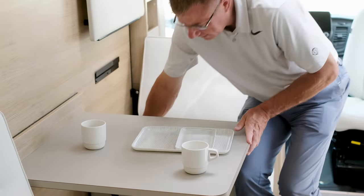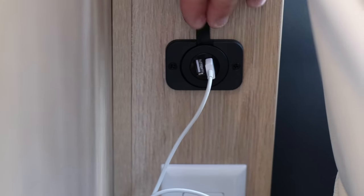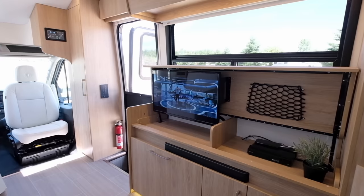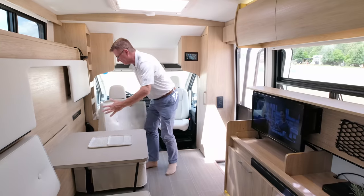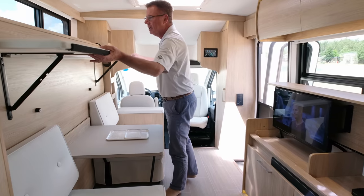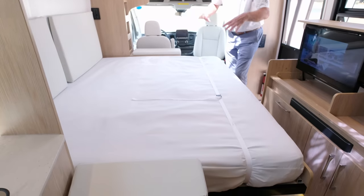A nice dining room area for two — use it as an office for your computer. We have a USB plug on this side and an inverted plug as well — lots of room for playing cards, dinner, or watching TV. Watch this: we bring the table back, drop up our legs, there's a little safety release, and the dinner table stays down and out of the way.